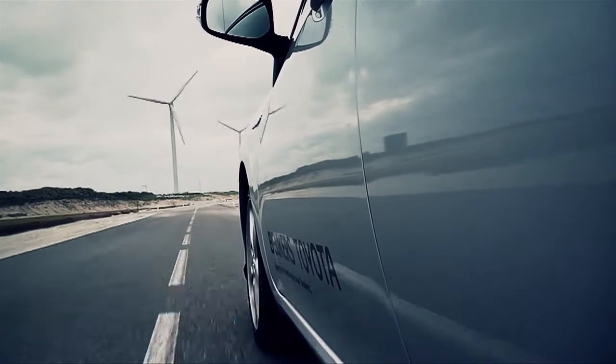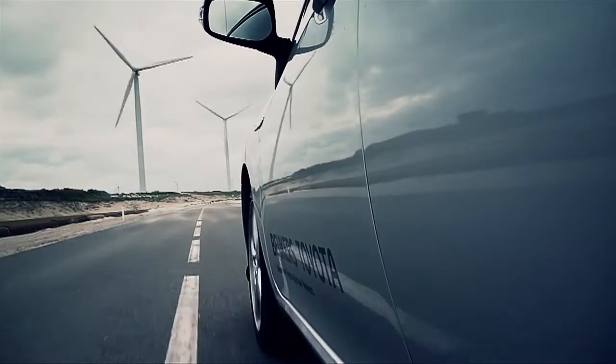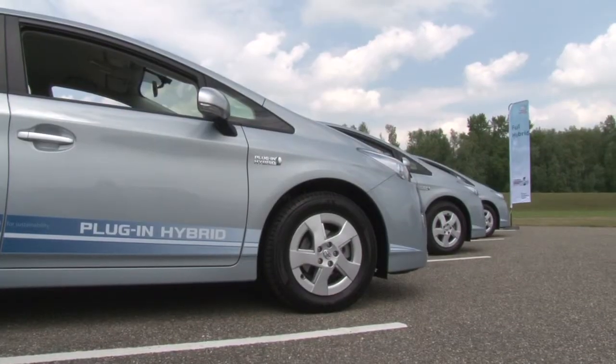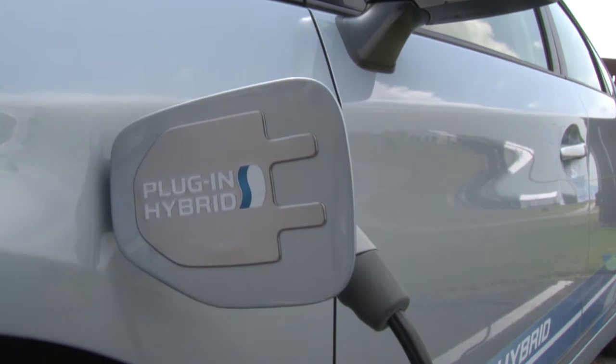The next step is the plug-in hybrid technique, where you can charge the battery from a wall socket. The first real-world test in that area is being done by real users with a Prius plug-in hybrid.